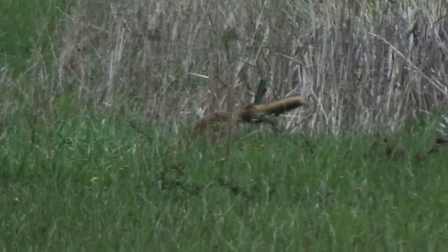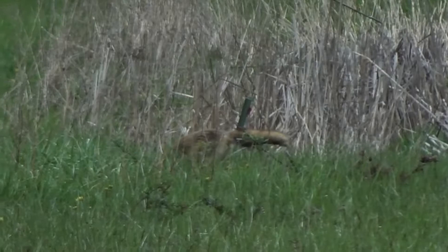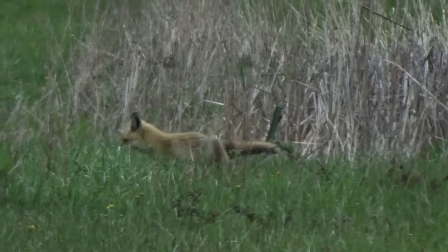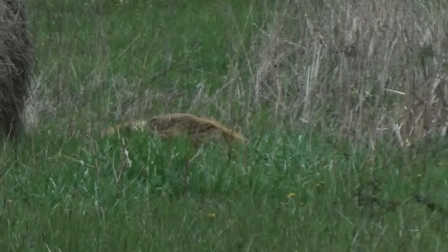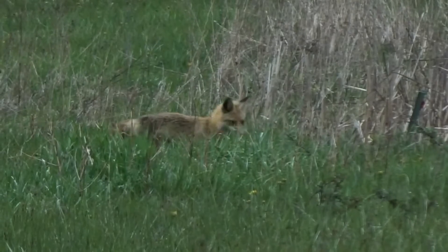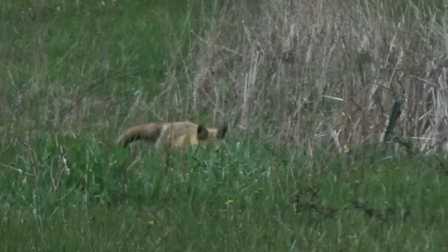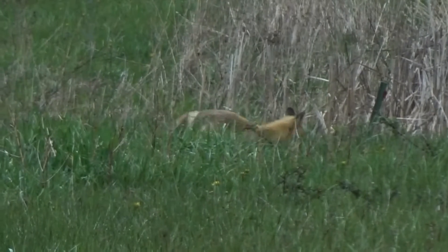A territory dispute is unlikely, as they will adapt to live nearly anywhere, including in cities and around people. Red foxes will wander long distances, often several miles in a day, and will mark their territory boundaries with scat and scent trails, making a territory dispute even less likely. Should a dispute occur, red foxes are likely to harass each other and then move on their way when the dispute is settled, meaning that violent defense is even less likely.